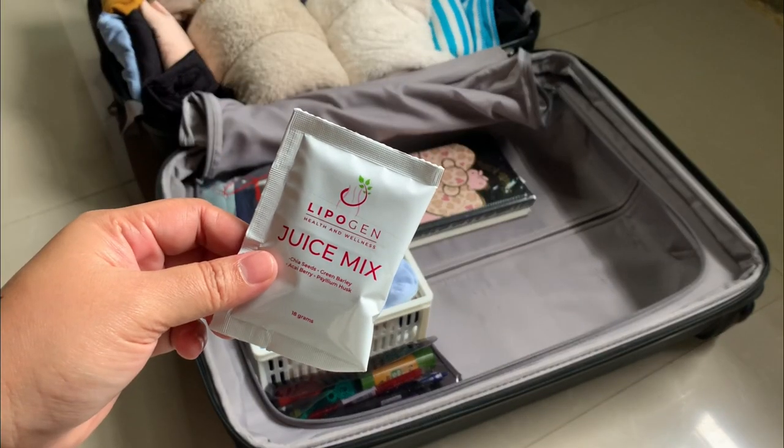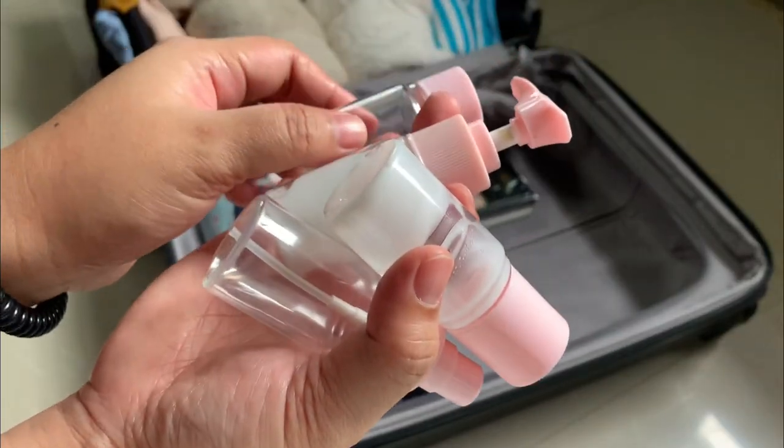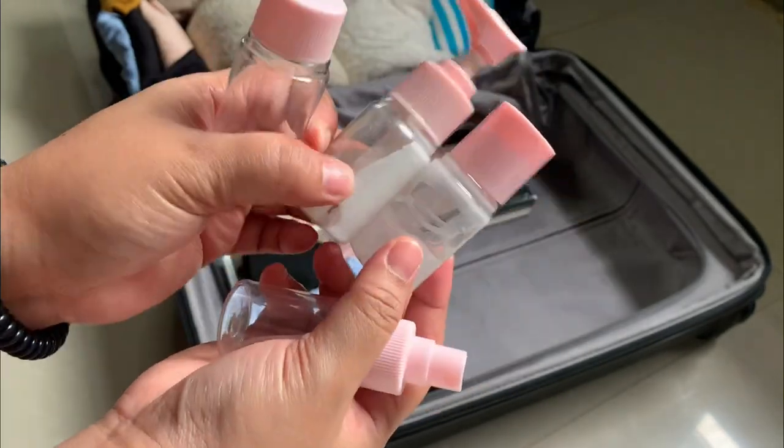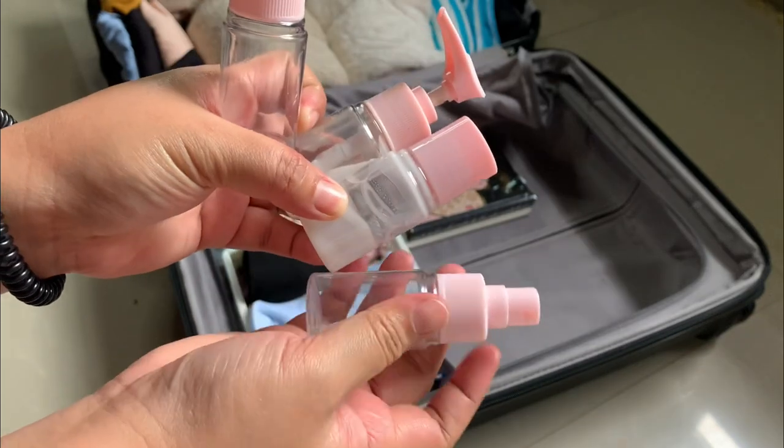My favorite Lipogen juice mix is next. I also have my travel-size bottle containers that I bought from Watson's, which are perfect for storing liquids and toiletries whenever I go on a trip.